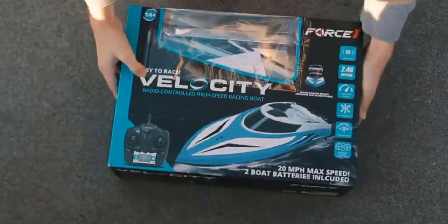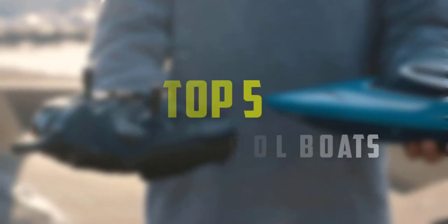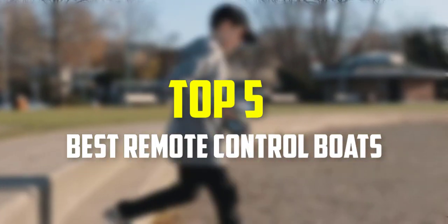Hello everyone, welcome back to our new video. In this video, I will give you more information about the top 5 best remote control boats that are available on the market.